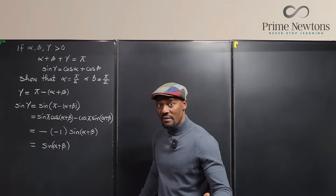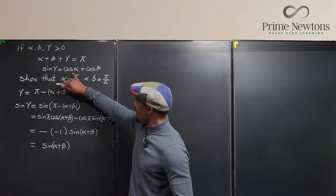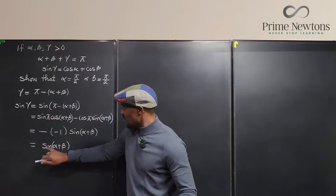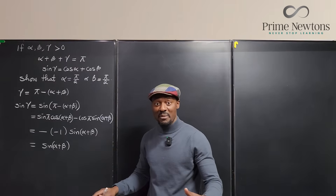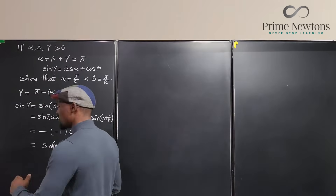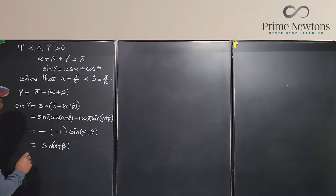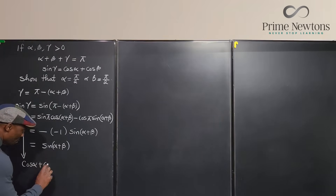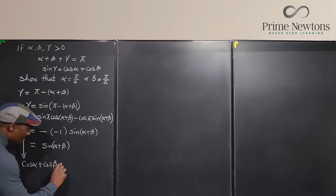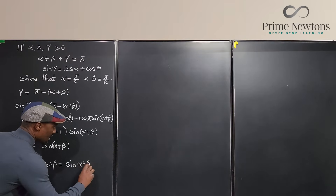We were also given that sine gamma equals cosine alpha plus cosine beta. So I can substitute: cosine alpha plus cosine beta must be equal to sine(alpha plus beta). Now there's no more gamma — it's all alpha and beta that we're dealing with.